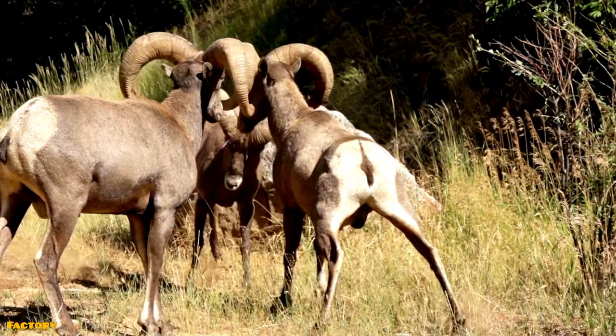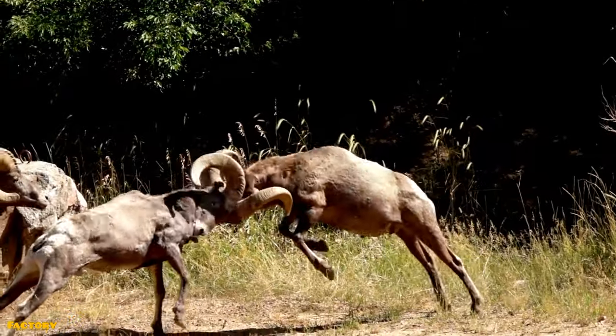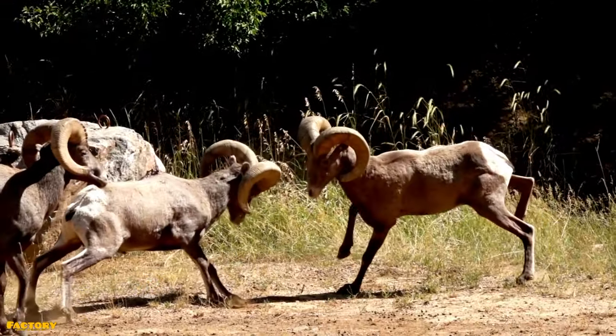So stick together, keep an eye out for predators, and keep your head down when defending your territory — like the bighorn sheep.